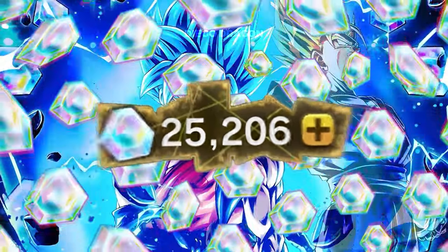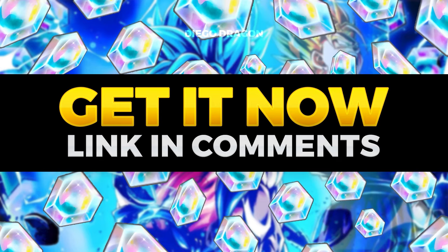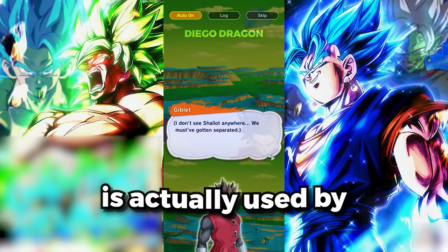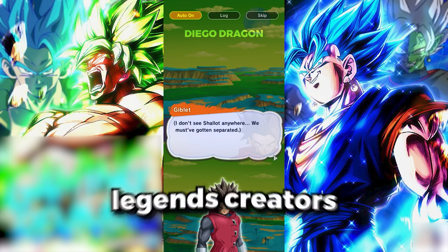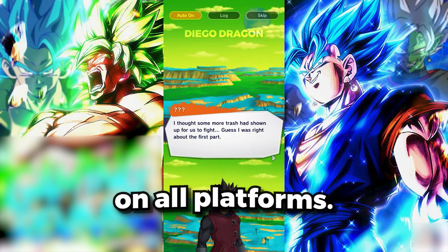What if I told you there's a way to get thousands of Dragon Ball Legends Chrono Crystals without having to spend your entire savings or grind the game for hours and hours? In this video, I'm going to tell you exactly how to do it. Believe it or not, this method is actually used by some of the biggest Dragon Ball Legends creators out there, and the best part — it works on all platforms.